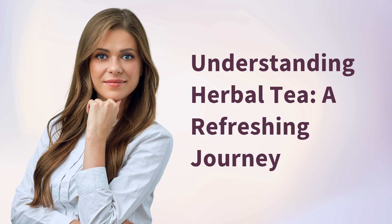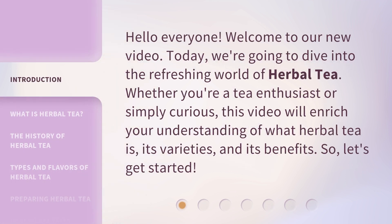Understanding Herbal Tea: A Refreshing Journey. Hello everyone, welcome to our new video. Today, we're going to dive into the refreshing world of herbal tea. Whether you're a tea enthusiast or simply curious, this video will enrich your understanding of what herbal tea is, its varieties, and its benefits. So, let's get started.